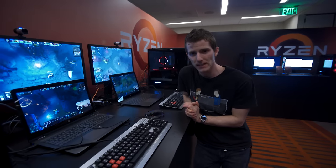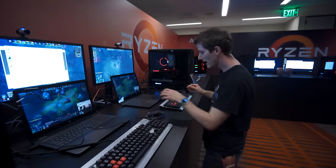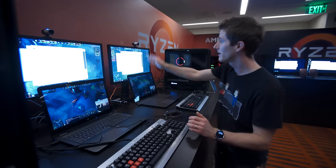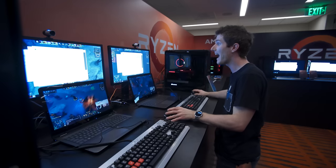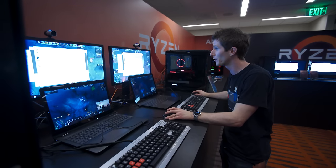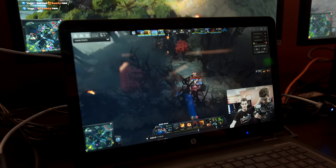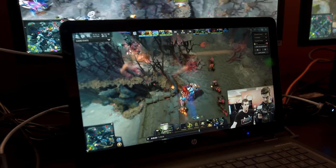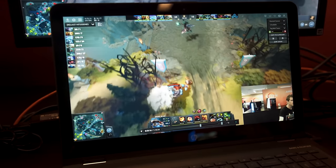Leading us to what may be the most disruptive SKU of all: the 1700. At $329, it's around the same price as a 7700K. They've got two demo systems running side by side — a Ryzen 7 1700 8-core and a Core i7 7700K — playing Dota 2 while streaming using OBS at the same settings. This demonstrates how more cores can benefit a multi-threaded workload even for gamers: the Core i7 7700K stream drops frames while the 1700 stream does not.